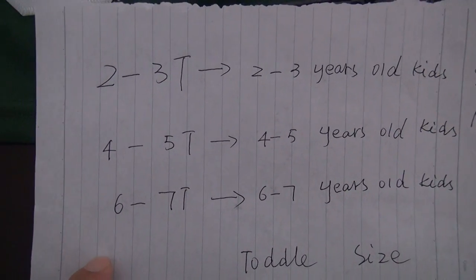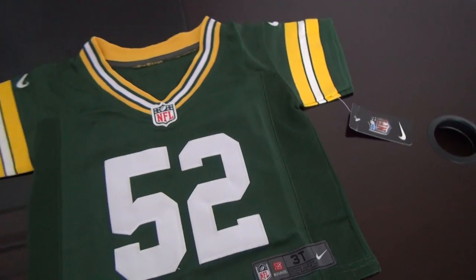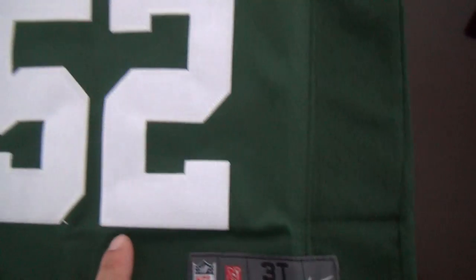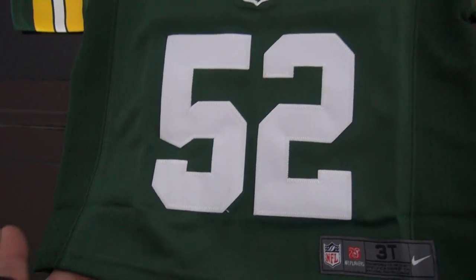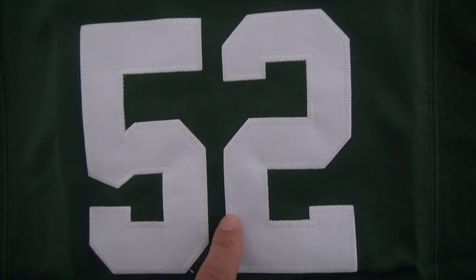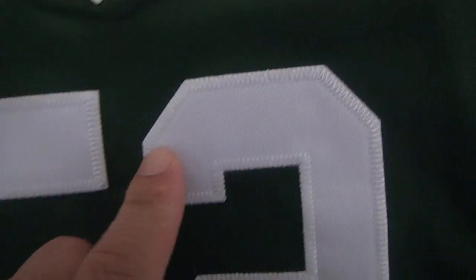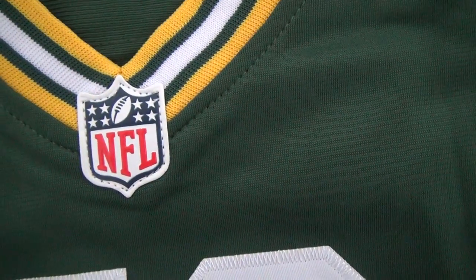This is size 3T. Very lovely, this jersey — 3T naked jersey. Kids jerseys are all game style. They are made of fabric. Number 52, also stitched the name and number. This is number 52. Still have an NFL rubberized NFL logo.